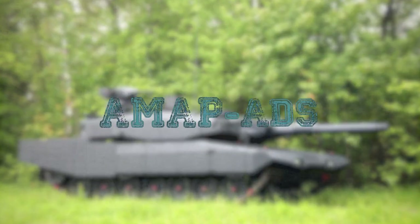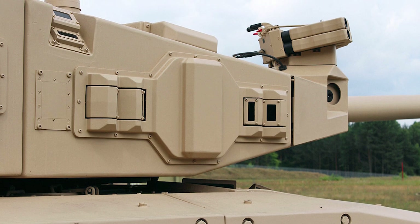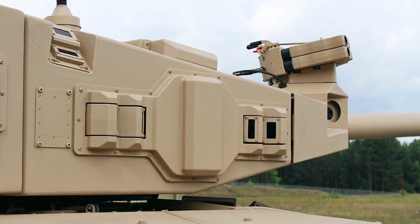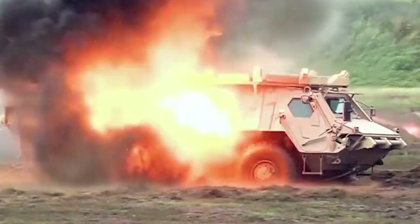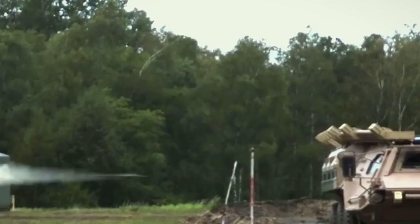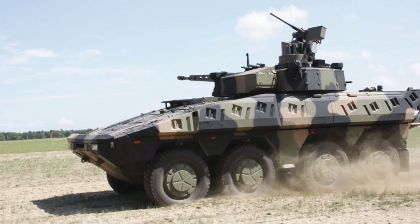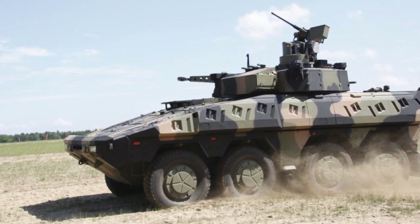AMAP ADS: AMAP is an active protection system based on the latest technologies of the German ADS company. It consists of a two-stage sensor system with an alert sensor that scans its particular sector regarding the occurrences of any approaching objects up to about 10 meters and, if detected, transmits data to a second sensor. The sensor system, which is responsible for countering the threat, monitors, measures, and determines the type of projectile.